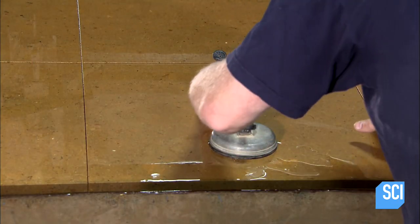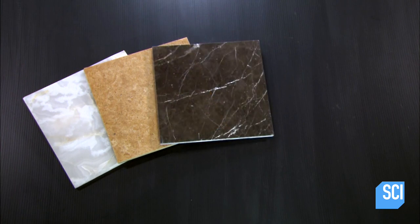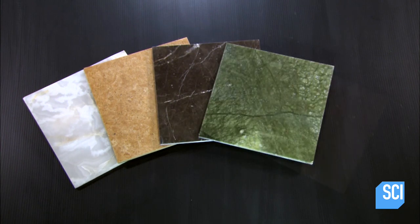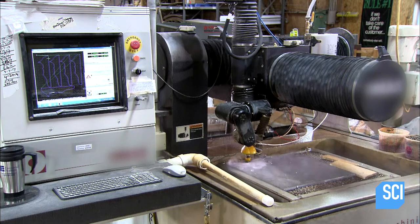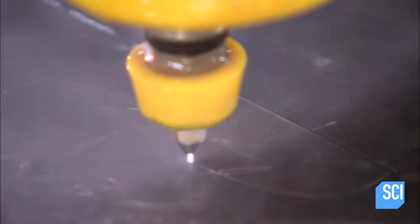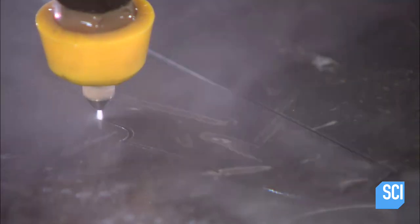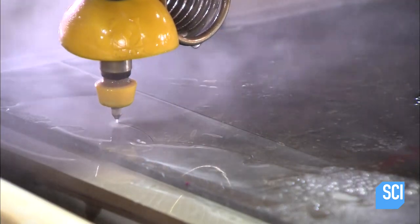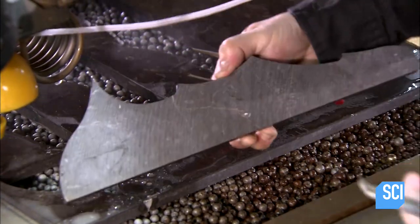Workers rinse away the stone grit and abrasive residue once the cutting is finished. They use suction cups to remove the cut pieces one at a time. They've cut squares for this design — some will go into the floor as is, while others go onto a smaller water jet machine which cuts them into intricate shapes.